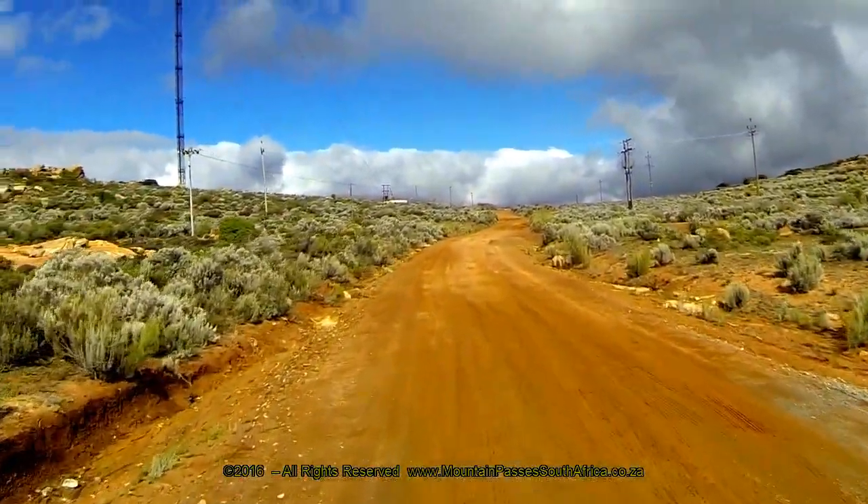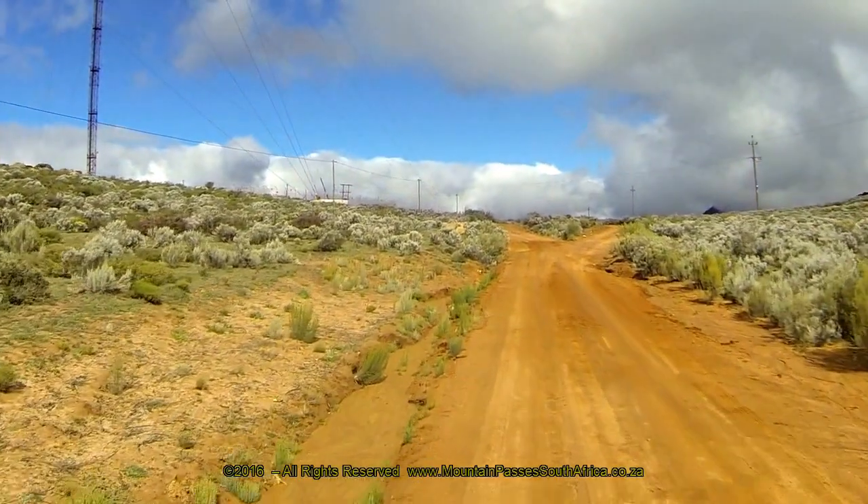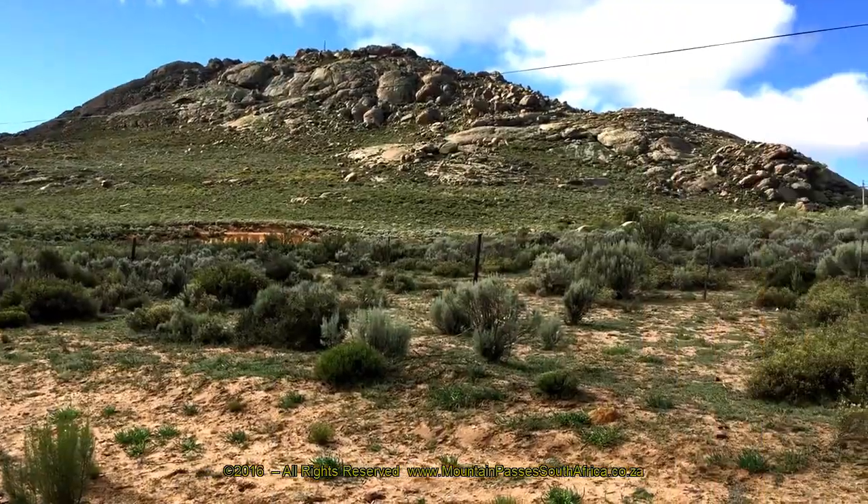If you have time to visit the village, make sure you get to see the historic Methodist Mission Church which dates back to 1855.